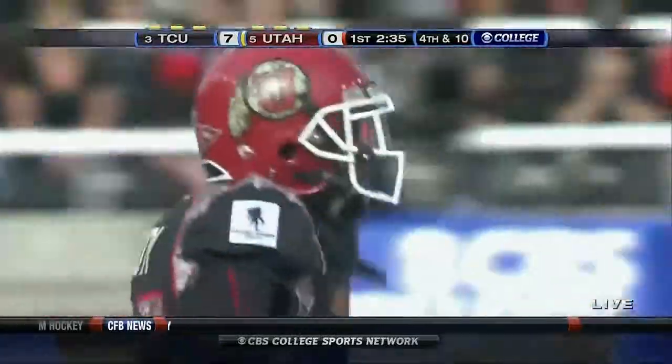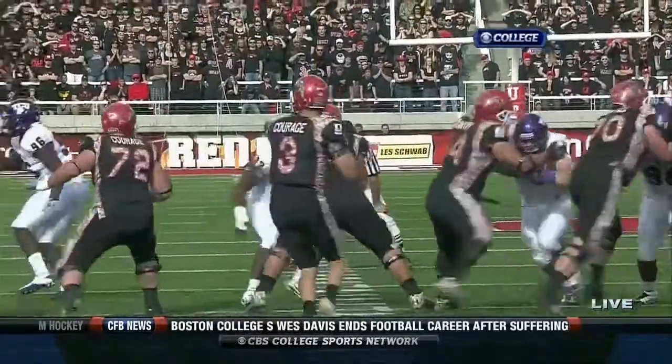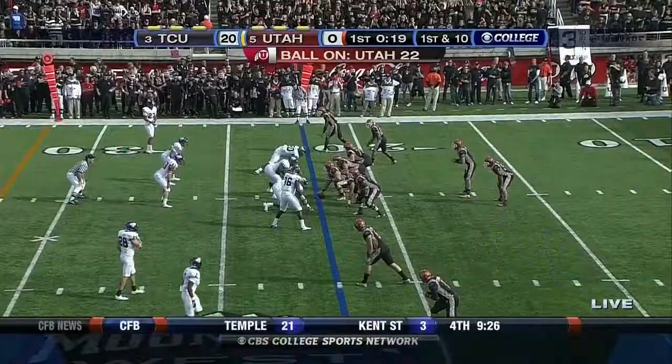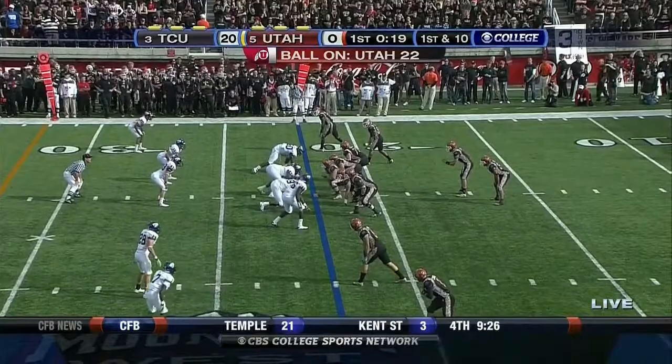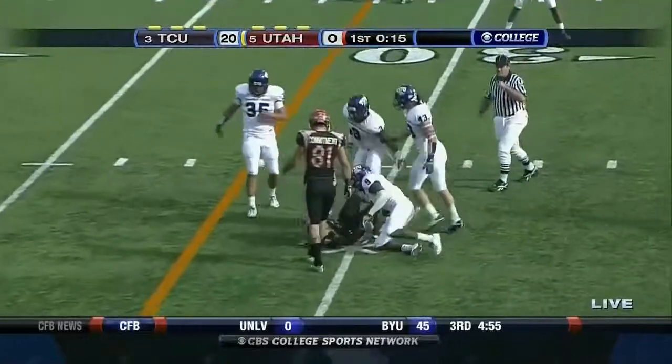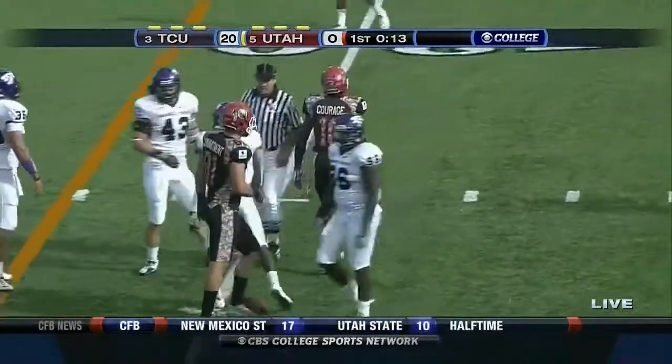TCU, one of the best teams in the country at getting off the field on third down — holding opponents to 24% on the year. They're running down the final seconds of the opening quarter with 19 ticks on the clock. Wynn sets up and throws in traffic, threads the needle for a pickup of maybe eight or nine yards.